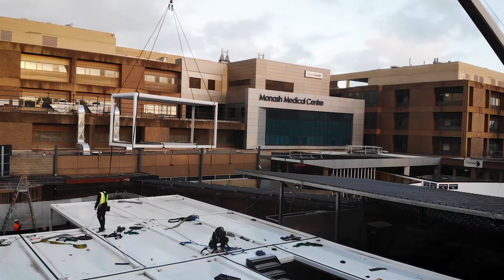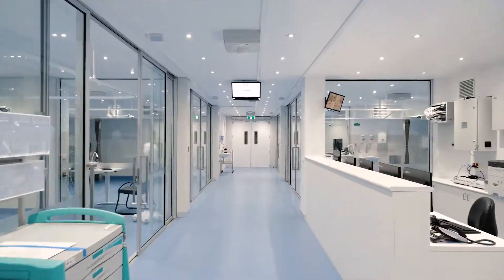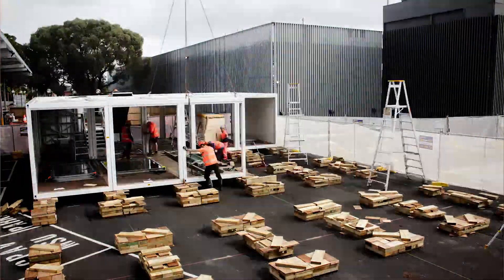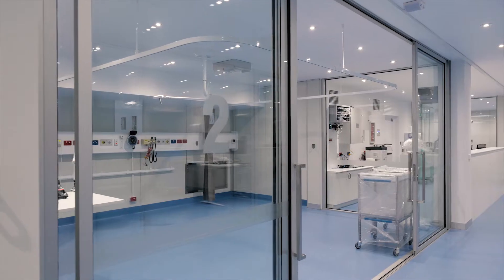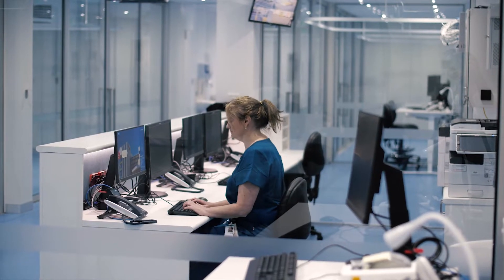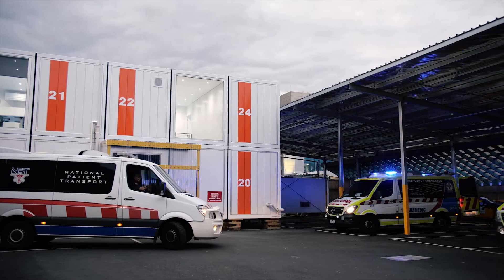More recently, we saw the build of the Monash Hospital — a 360 square metre, two storey hospital built in just 15 hours. In one day, SpaceCube was able to help the community in ensuring there were additional resources when the COVID crisis hit.